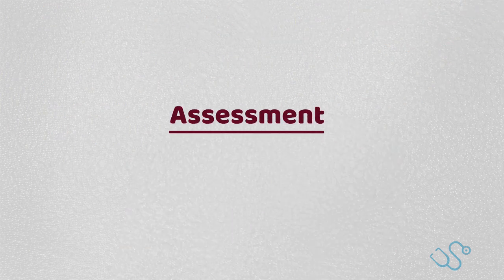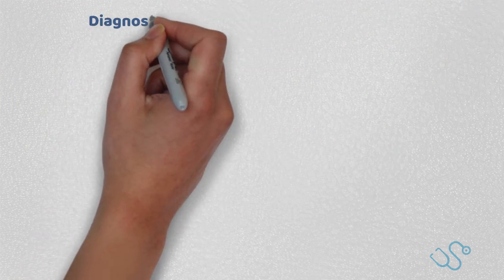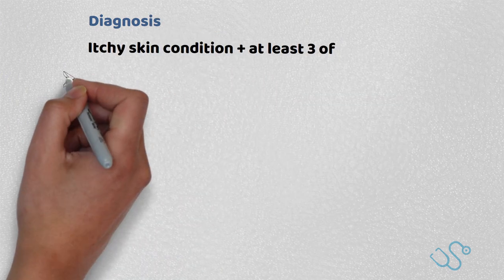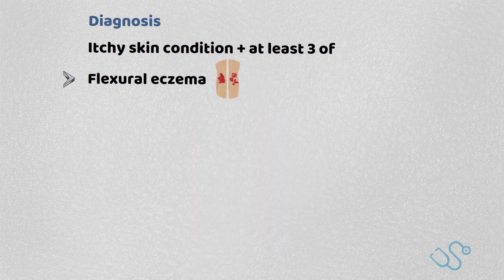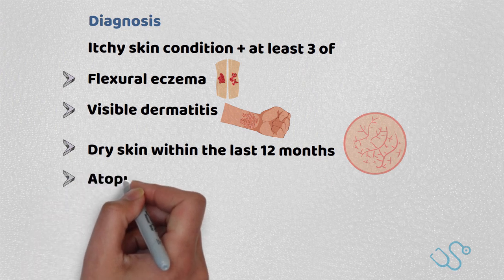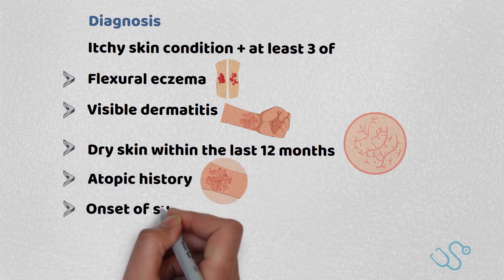Although not commonly used, there is a recommended criteria for diagnosis of atopic eczema that includes an itchy skin condition and at least three of: flexural eczema, visible dermatitis, dry skin within the last 12 months, atopic history, or onset of symptoms before the age of 2.